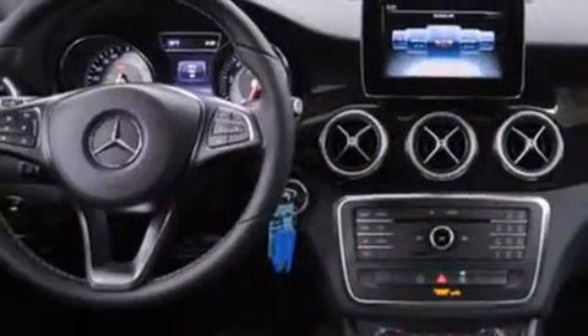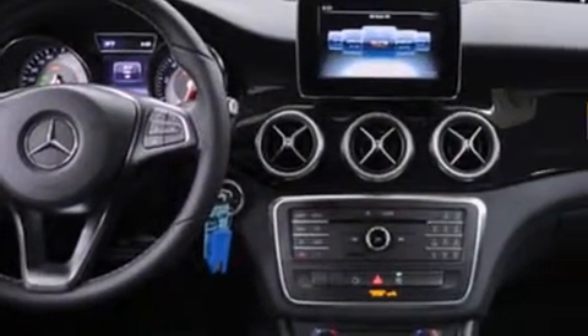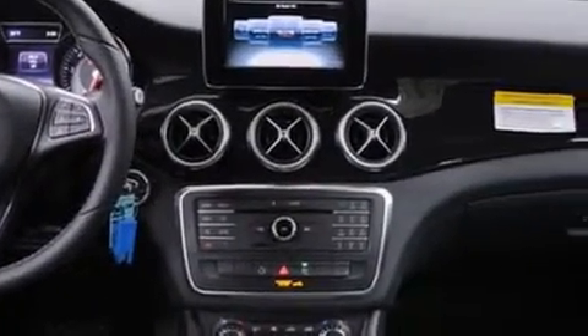Mercedes-Benz prioritized fit and finish as evidenced by delay-off headlights, automatic temperature control, power door mirrors and heated door mirrors, rain sensing wipers, and cruise control.